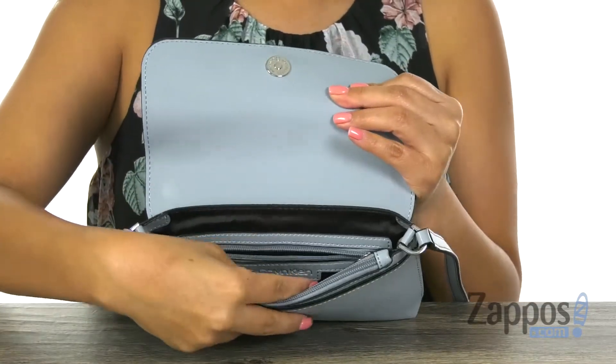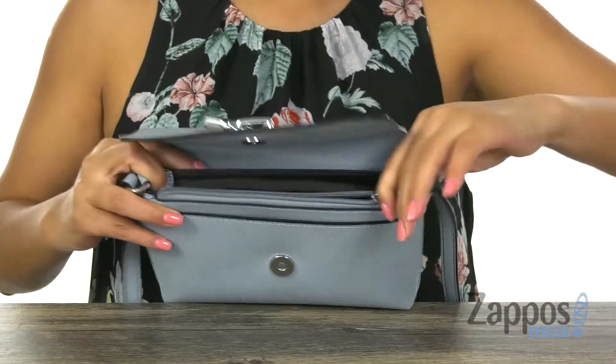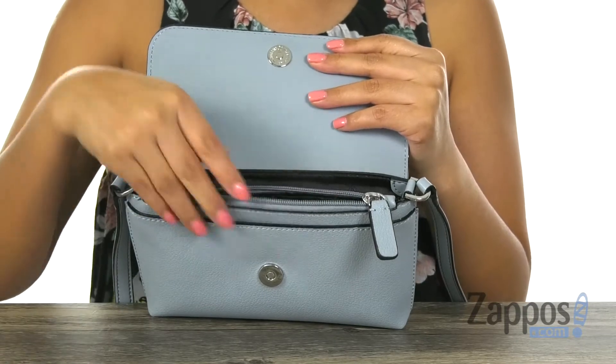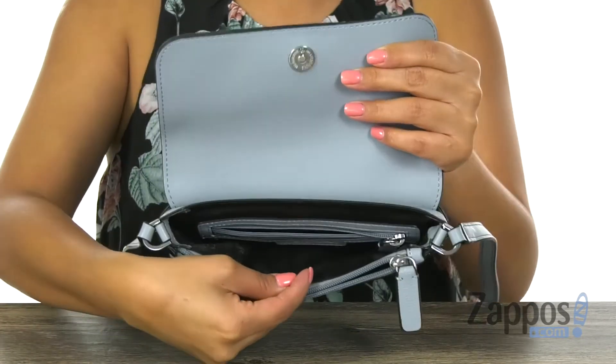Inside we have a small zip pocket right here, and then a bigger zip compartment right here — great for items you want to keep hidden and organized. We also have a slip pocket here and plenty of room for all of your essentials.